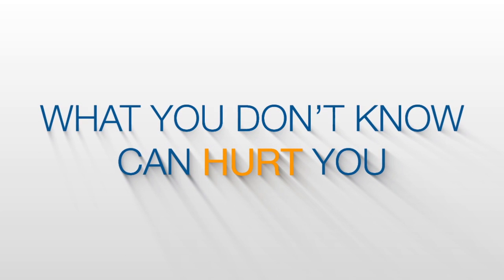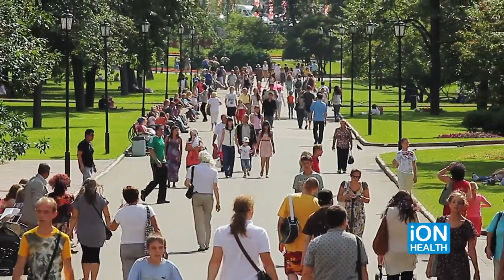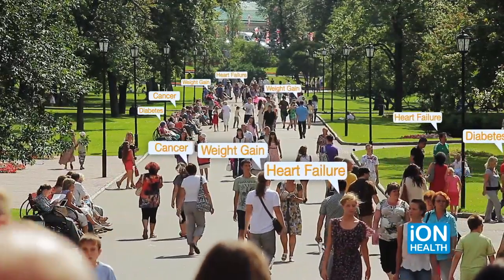The truth is, what you don't know can hurt you. This life-threatening condition can cause you to fall asleep at work, or even worse, while driving. Plus, it can damage your relationship with loved ones and increase your risk for diabetes, heart failure, weight gain, cancer, and more.